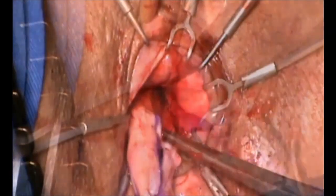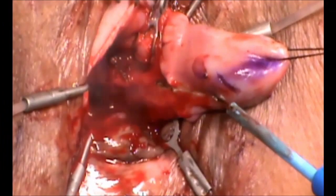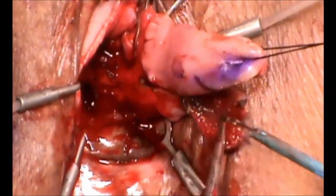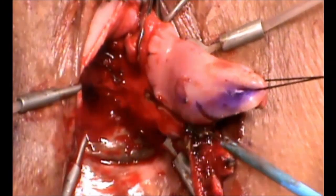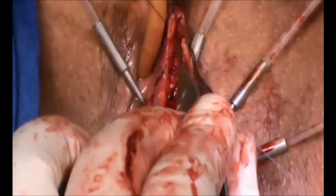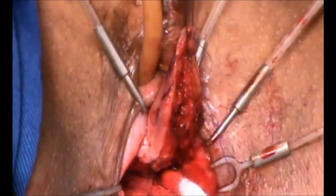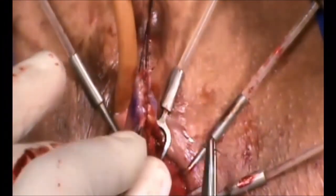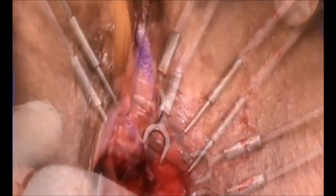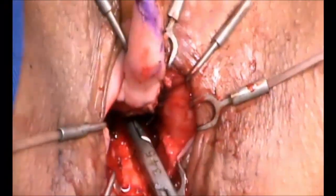Next, the new clitoris was marked on the glans. The inferior part was removed and the superior part was sutured with absorbable stitches in order to give shape to the new clitoris, preserving the dorsal neurovascular bundle of the penis.